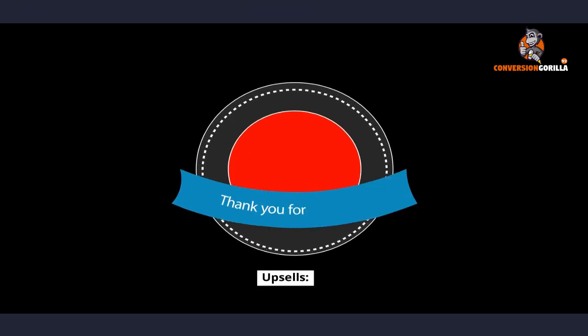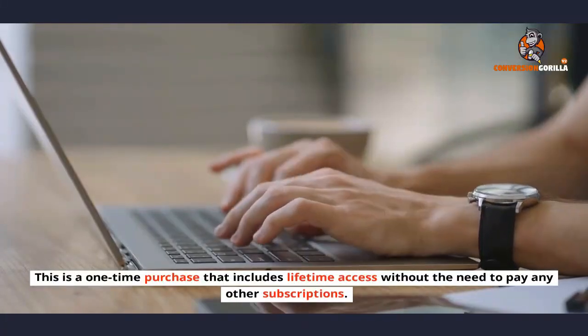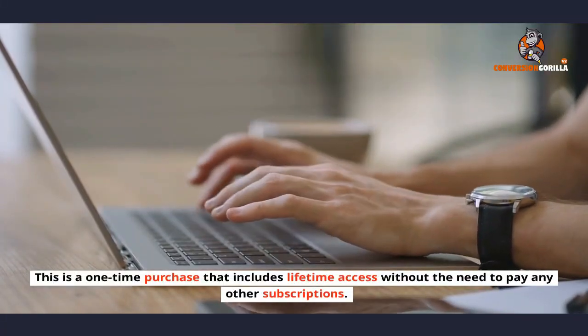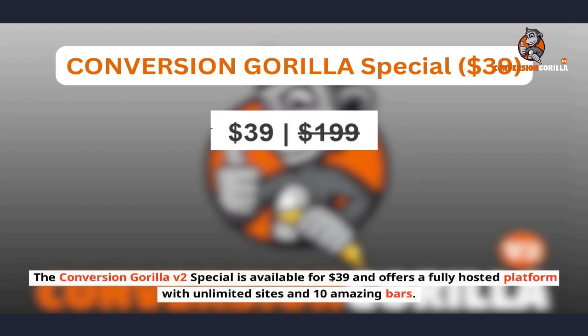The Conversion Gorilla one-time buyout is available for $89 and offers unlimited bars, clicks, and signups with the ability to put bars on other sites. This is a one-time purchase that includes lifetime access without the need to pay any other subscriptions. The Conversion Gorilla v2 special is available for $39 and offers a fully hosted platform with unlimited sites and 10 amazing bars.